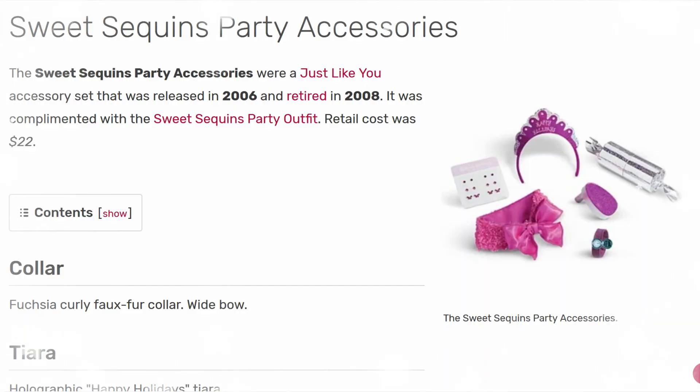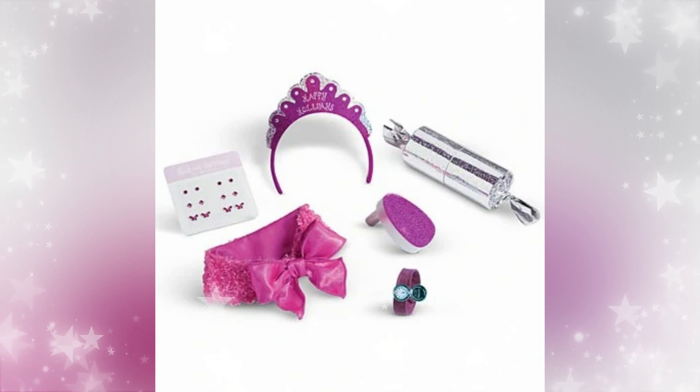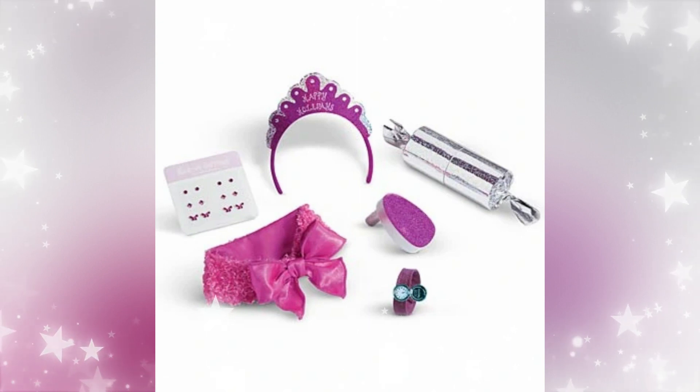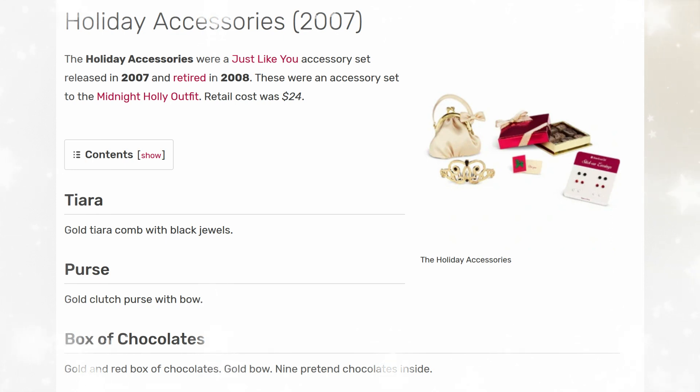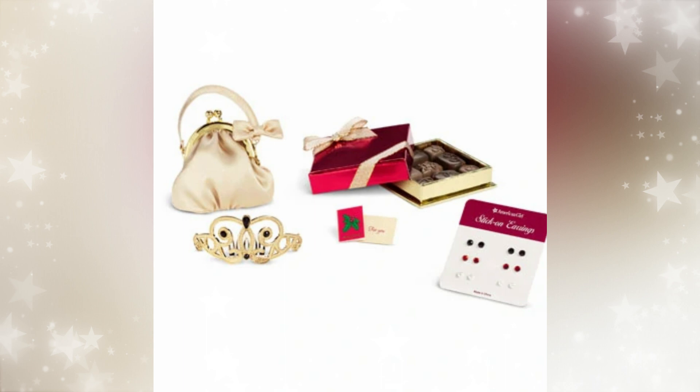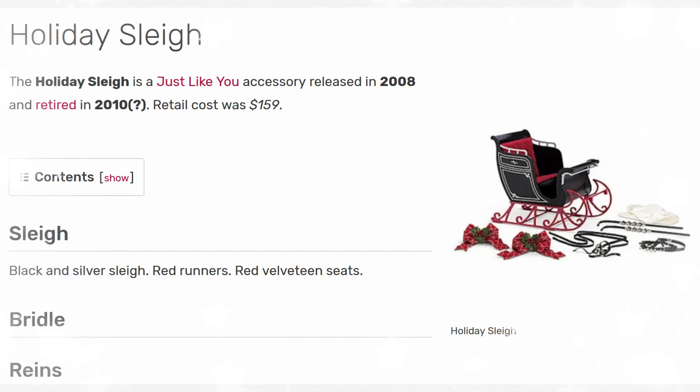Next up is the Sweet Sequins Party Accessories. It released in 2006 and retired in 2008, complementing the Sweet Sequins Party Outfit. Retail cost was $22. It came with sticker earrings, a tiara, a noisemaker, a locket watch, and a fuchsia curly feather with a bow in the front. There may also have been a confetti popper. Then we have the Holley Accessories from 2007, retired in 2008, as the accessory set for the Midnight Holley Outfit at $24. I like the gold and red colors, but it was a bit disappointing that you mainly got a card and stick-on earrings — though the metal crown and the purse were nice.